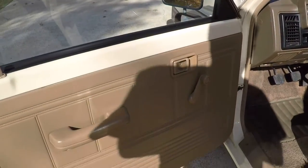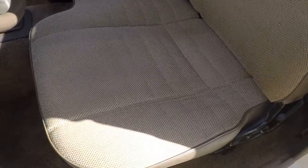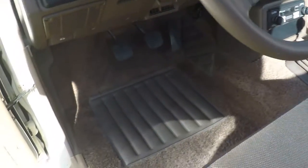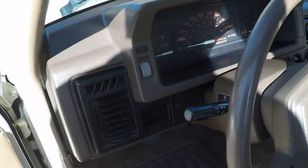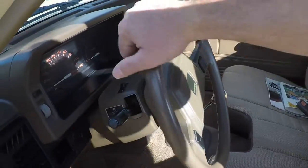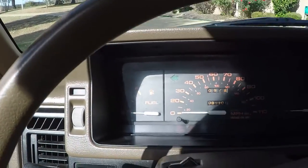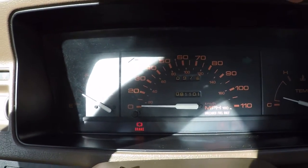It's got manual locks and manual windows. The seats are excellent — no sign of excessive wear or stains. Even the carpet is nice. The dash is not cracked or faded. It's got 81,101 miles — very low miles.